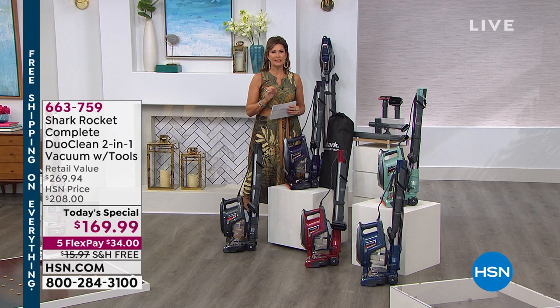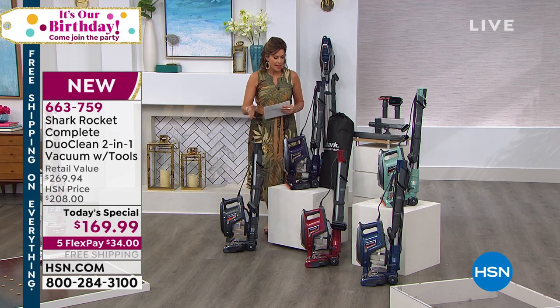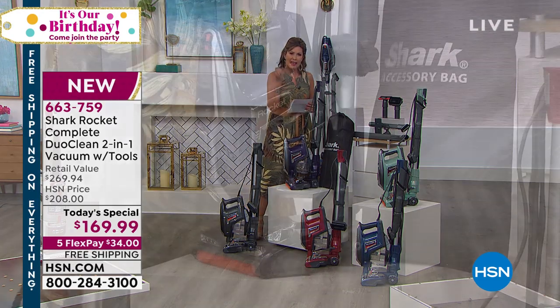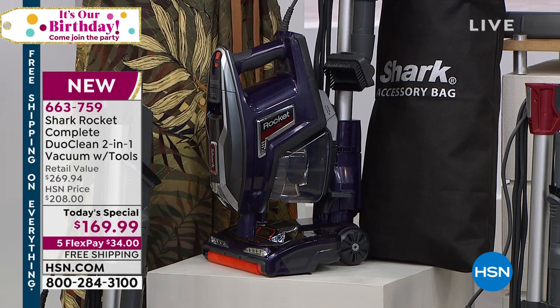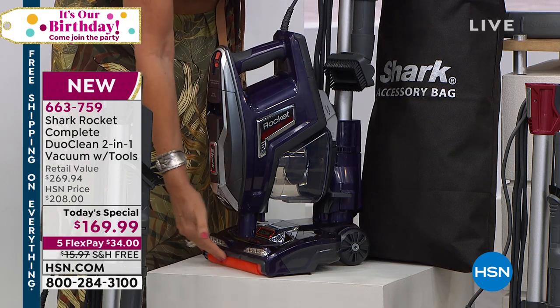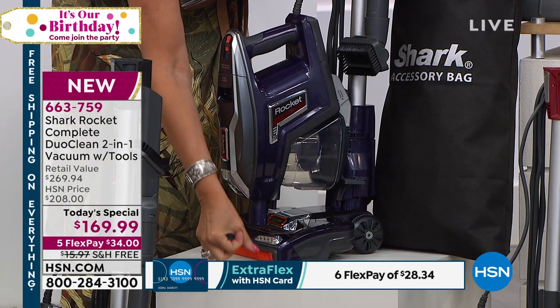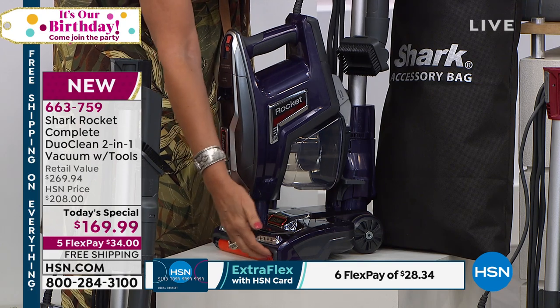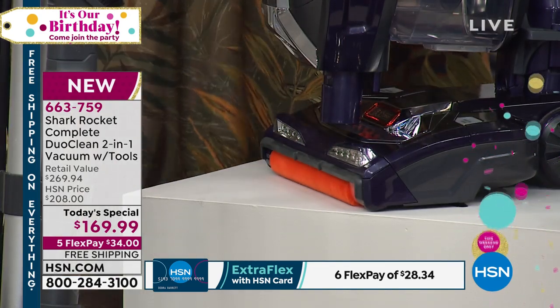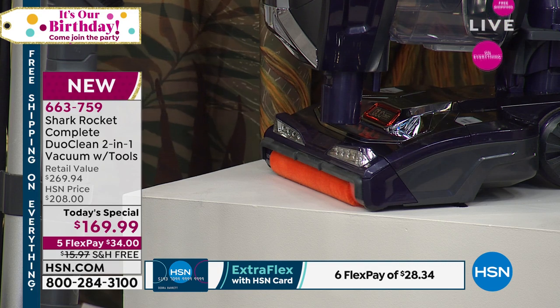Shark has done it again — a completely new design that is going to change the way you clean. You're going to see some demonstrations this morning that will truly blow you away. It's called the Duo Clean for a reason. This is going to be your handheld as well as your upright. The power is absolutely incredible, and what you don't see in the front is that panel you usually see, which allows it to pick up really large items as well as fine dust.